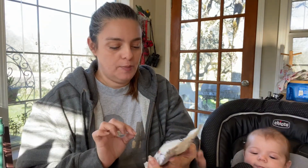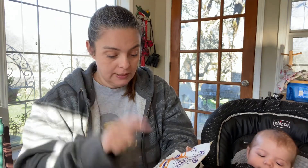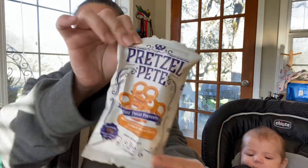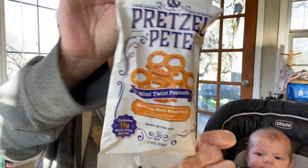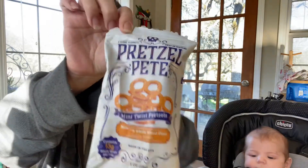So the first item is Pretzel Pete's mini twist pretzels. They are a whole wheat pretzel, lightly salted. So it looks like they're just kind of an original flavor — plain. Lightly salted is more of a plain, I would say.